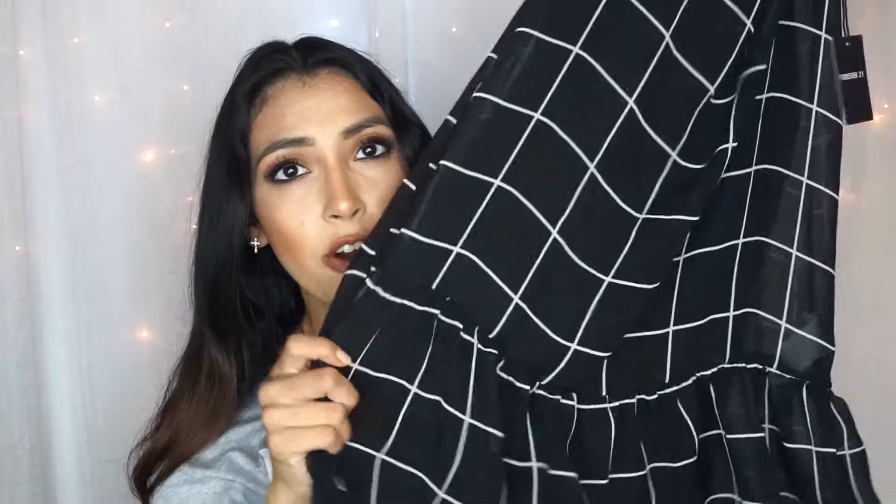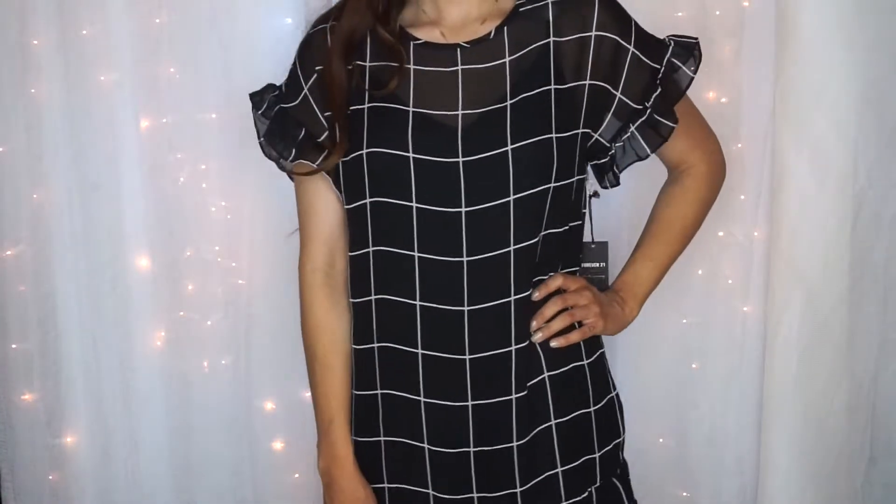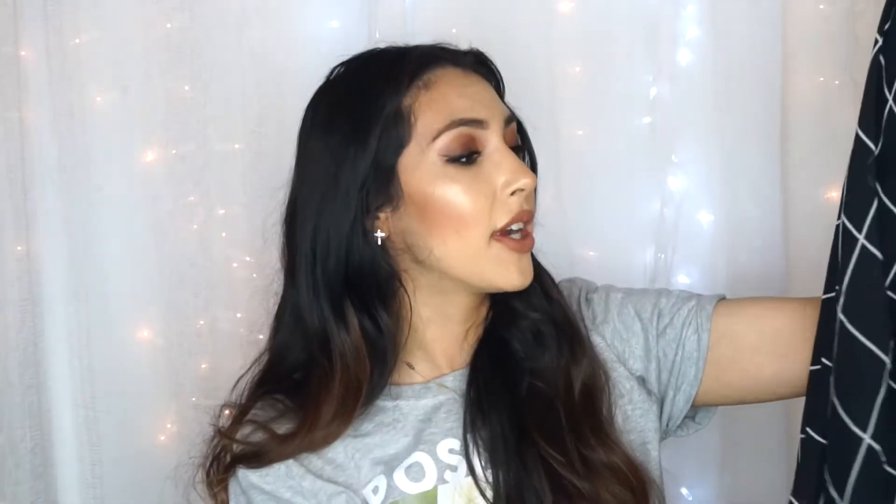Next up is this dress from Forever 21, and this has to be my favorite dress of the entire haul. If I've ever owned a dress I love terribly, it's this one — it definitely fits my style, which is kind of put together. I love the ruffles on the bottom, and the length is perfect — not too long, not too short. It was $19.90, so a great price. The only thing is I wish it came in different colors because black for summer isn't my favorite, but I love it. It's from Forever 21 Contemporary, which is always my favorite.